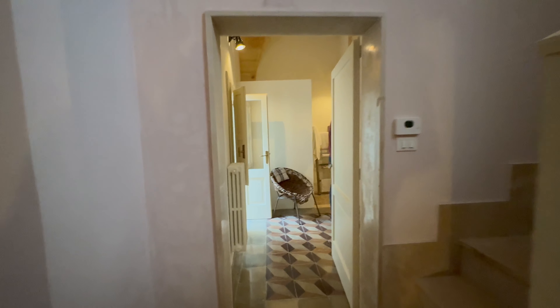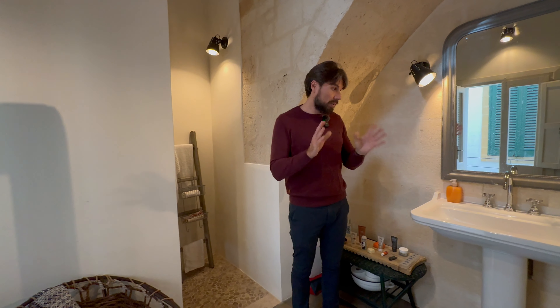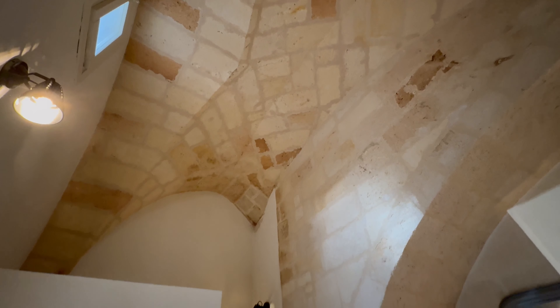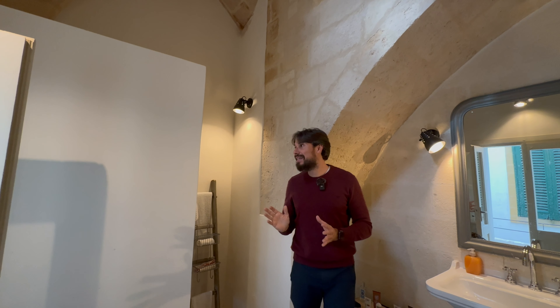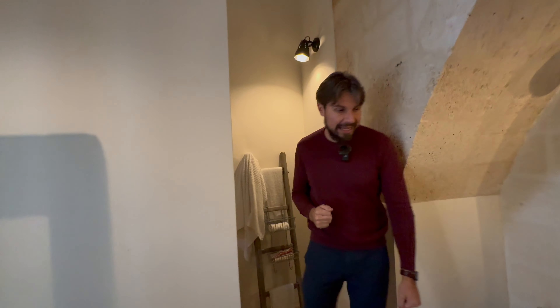Coming through here we have the first of the bathrooms. There is also a bathroom right next to the dining area when we entered, which we'll see at the end of this video. This is a very good sized bathroom — not your average bathroom. You've got the vaulted ceiling, which is absolutely beautiful. I love how they've exposed the stone of the ceilings while keeping the rest white, with some areas also exposed. We have a really good sized shower here — incredible size.